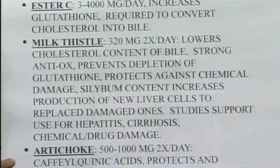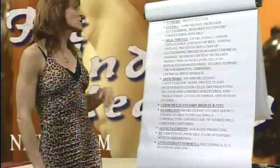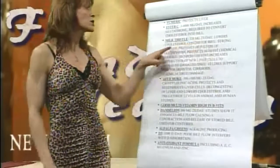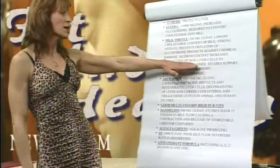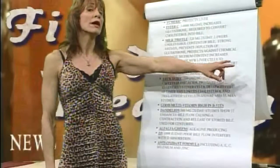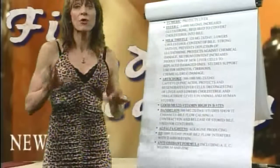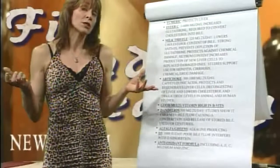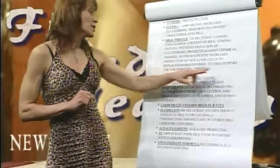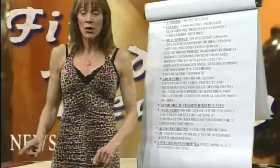Milk thistle — a very important antioxidant herb. I prefer an extract called silymarin, which is a milk thistle extract. It lowers cholesterol content of the bile, strongly boosts glutathione to protect against chemical damage, and increases production of new liver cells. I have dozens of people who've done this program who no longer show up positive in their blood work because they did their own research. Used for hepatitis, cirrhosis, chemical and drug damage — there are tons of studies to support it.